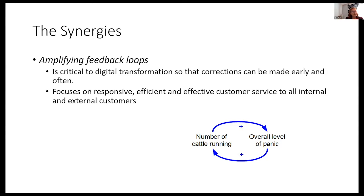The next synergy is amplifying feedback loops. That is a basic tenet of DevOps — it's how we make the continuous pipeline run smoothly. We amplify the feedback loops, we get early and immediate feedback. That's also critical to a digital transformation so that corrections can be made early and often. It also focuses on responsive, effective, and efficient customer service to all internal and external customers — that's what DevOps is about too.